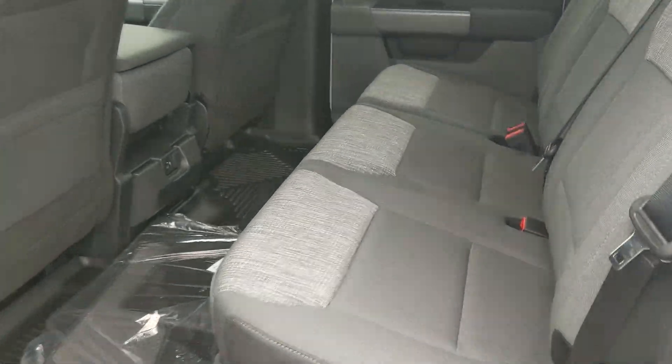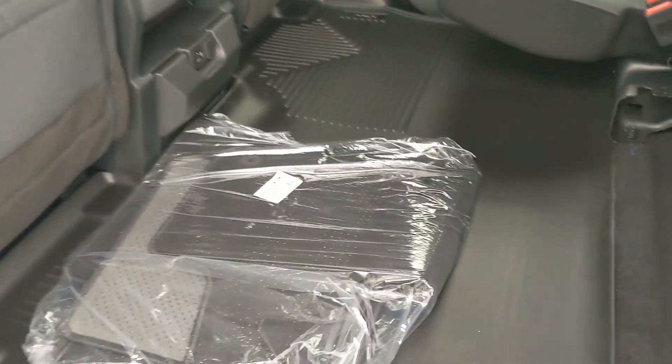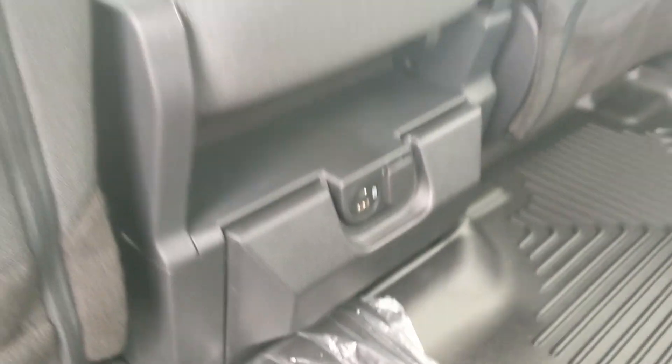Looking into the back seat, we have comfortable seating for three that can be lifted up and out of the way to accommodate any other cargo, as well as having two flip-out cup holders in the middle with a 12-volt, USB, and USB-C.